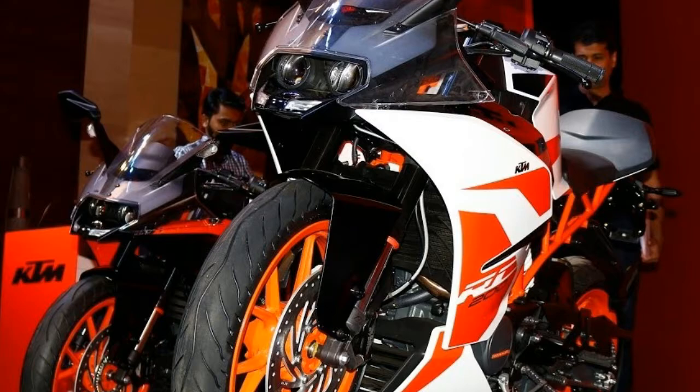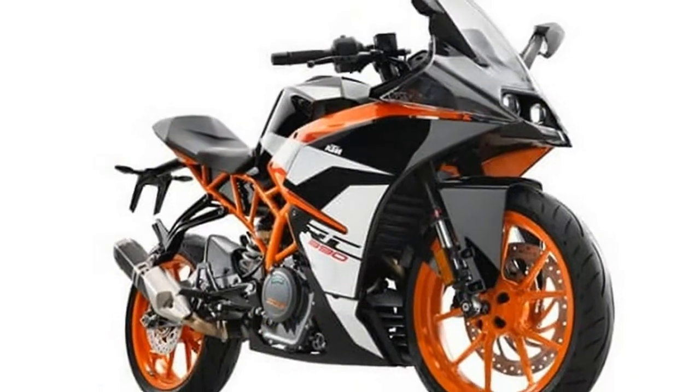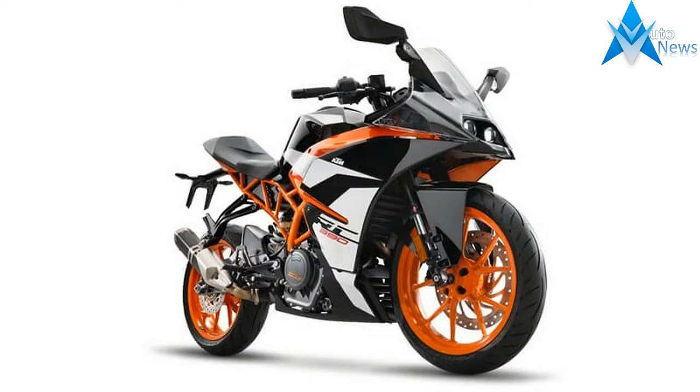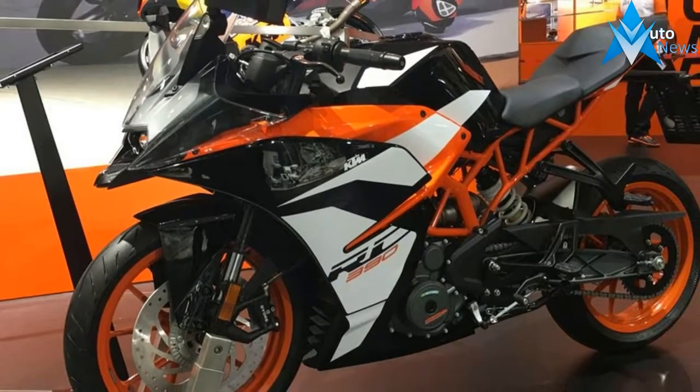KTM have raised the bar so high with the new 390 Duke that you now can't help feeling you've been a bit shortchanged with the not-so-new, more expensive RC390.